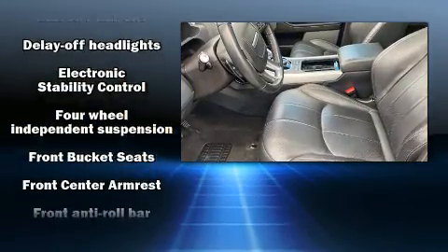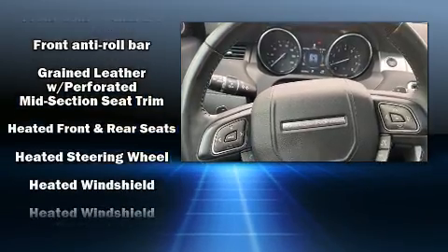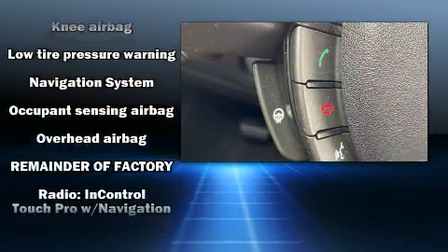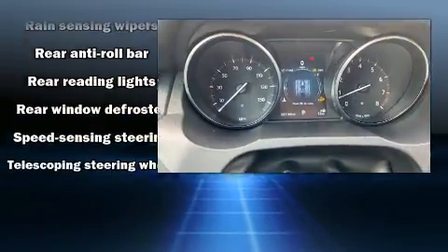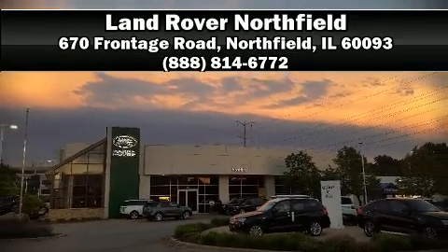Side curtain airbags deploy in extreme circumstances, shielding you and your passengers from collision forces. It also arrives with a Carfax history report indicating just one previous owner. Our knowledgeable sales staff is available to answer any questions that you might have — please don't hesitate to give us a call.